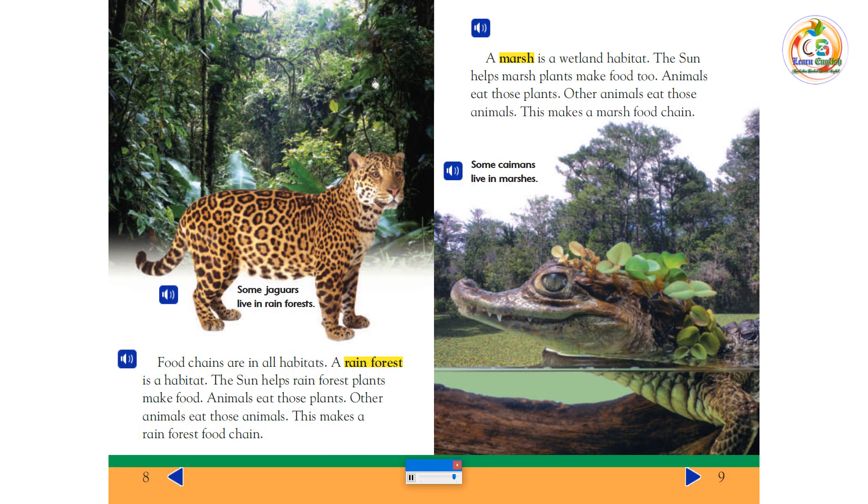Some jaguars live in rain forests. Food chains are in all habitats. A rain forest is a habitat. The sun helps rain forest plants make food. Animals eat those plants. Other animals eat those animals. This makes a rain forest food chain.